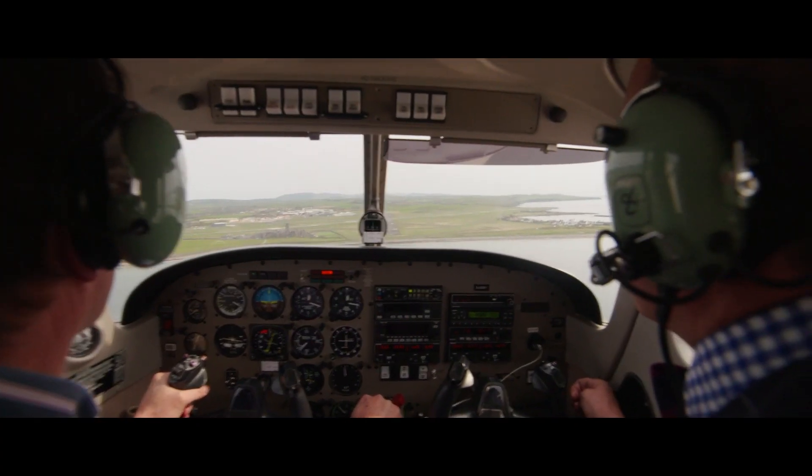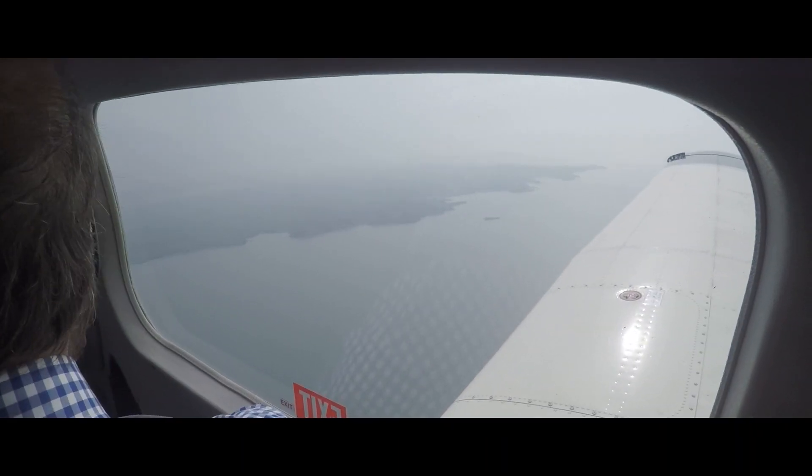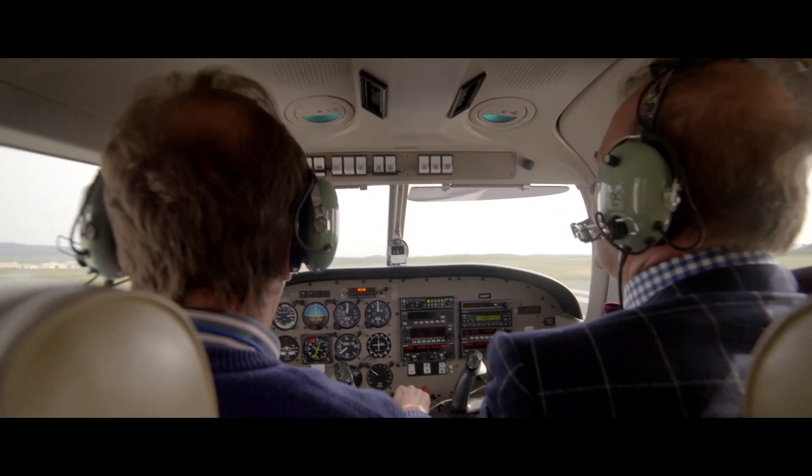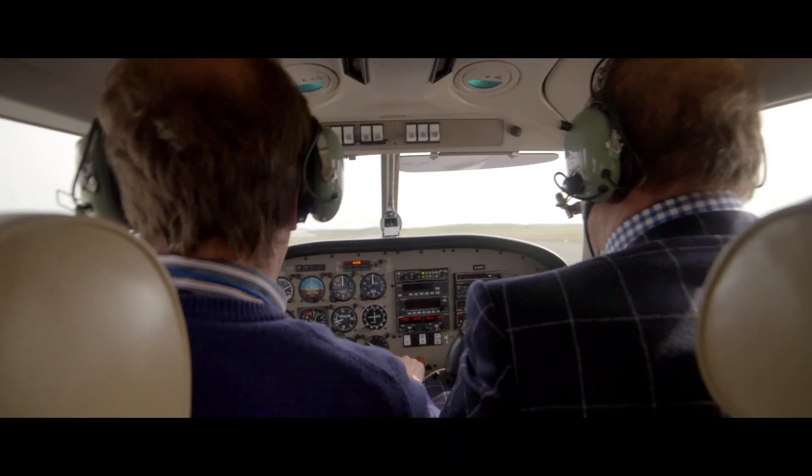Fuel pump is on. Alternator pumping fast, everything's on. That's good. 75 knots. 70 knots, 65. 60 knots and you're down. Lovely.